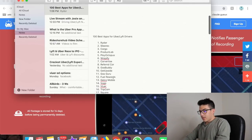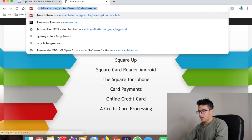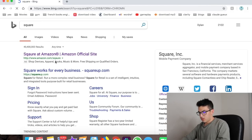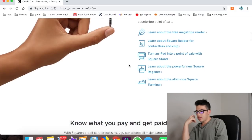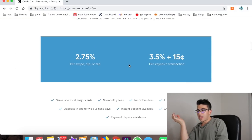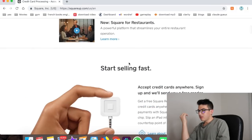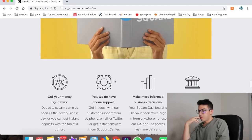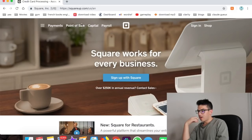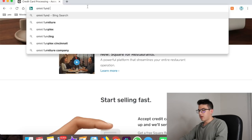Number seventeen is Square. It's a card reader — sometimes your passengers want to tip you but don't have cash and don't want to tip through the app. You can use Square for that. The fee is about 2.75%, which isn't much at all. It's a payment system worth having.